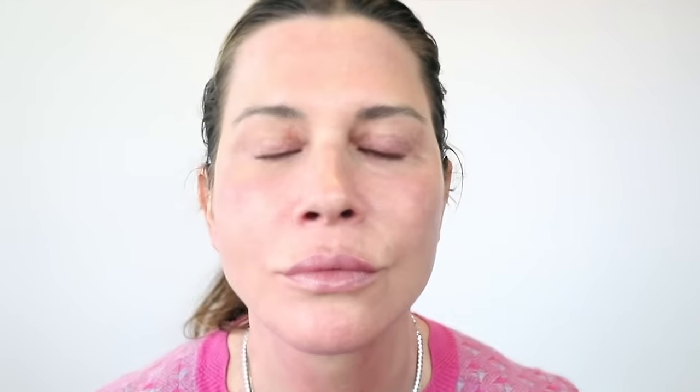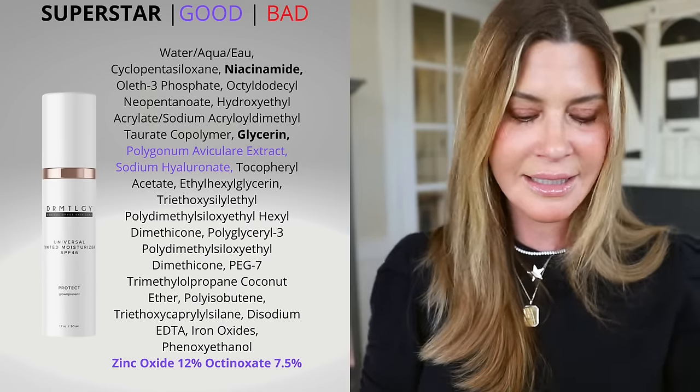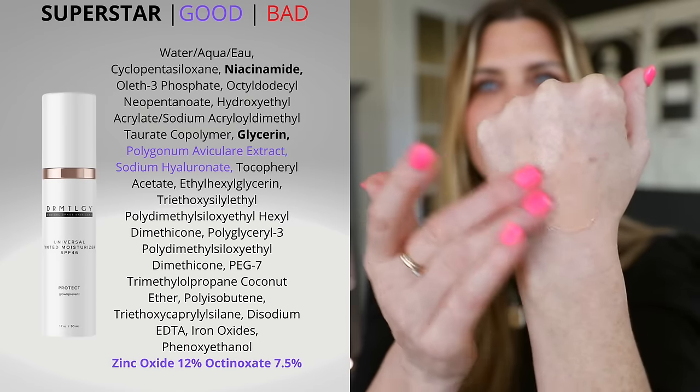Another big favorite is the Universal Tinted Moisturizer. I've talked about this for so many years and in so many videos. It is SPF 46, it's hydrating, and it's great if you are normal to dry. There are other versions of sunscreen on the dermatology website — an all-physical zinc and titanium dioxide version, and a non-tinted hybrid. This one is zinc oxide plus a chemical filter. It is slightly tinted, and the reason for the tint is so that there is no white cast.